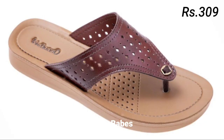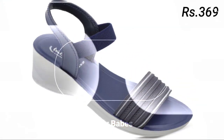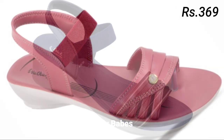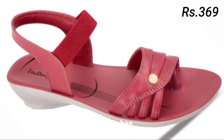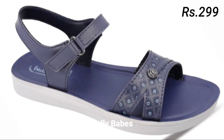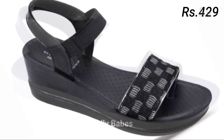Hello everyone, welcome back on our channel Belly Babes where you get the brand new foot face collection. If you are visiting our channel for the first time, make sure you subscribe and press the bell icon to get the latest notifications of our videos.